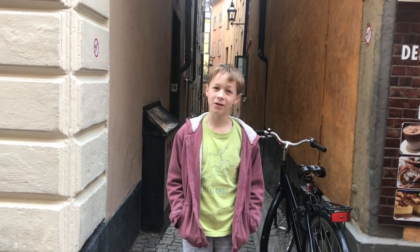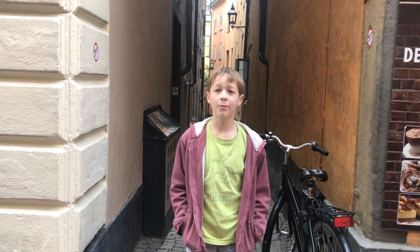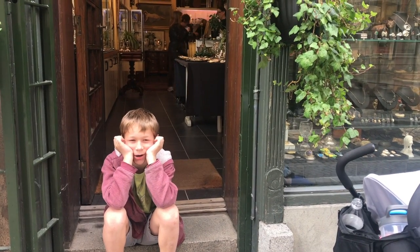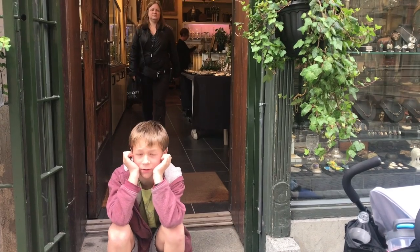Here in Gamla Stan the buildings are built really close together, so we get these really narrow pathways like the one I just walked out of. Another thing that Gamla Stan has lots of are antique shops. Sadly my mom just walked inside of one and is now buying a bunch of useless products.